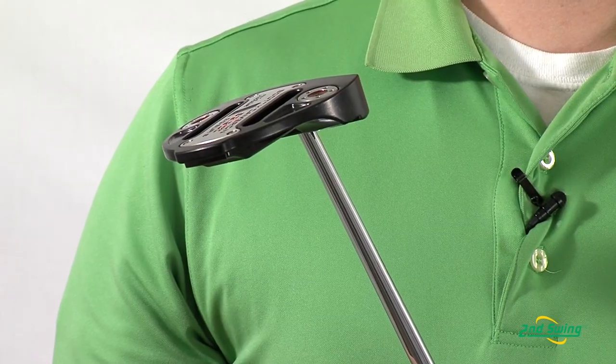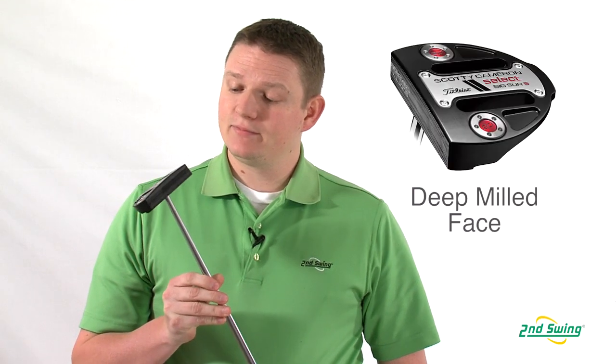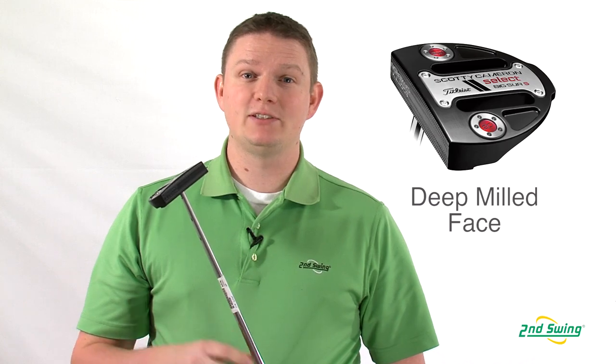The Select Series Putters come in a real nice black mist finish, and all the Select Series Putters also have a deep milling to them, which really provides a real nice soft feel.